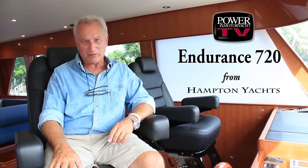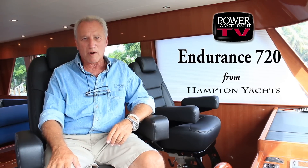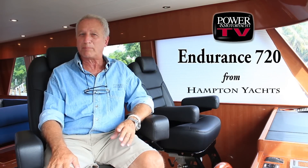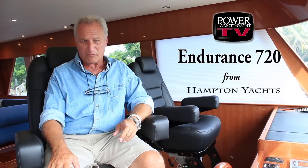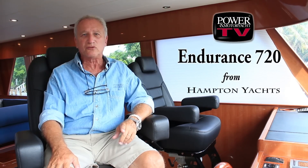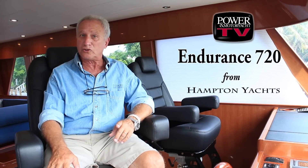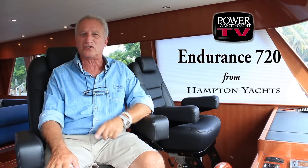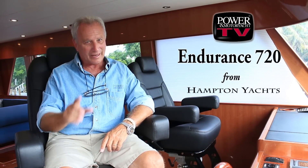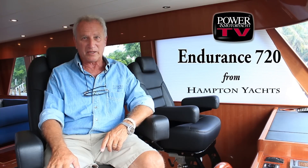Ever since 1997, when the Hampton Line was first introduced, the company has garnered a reputation for a robust-built boat, all wrapped around luxury and comfort. And now, visionary boat builder Jeff Chen introduces the Endurance 720, a long-range cruiser that lives up to the reputation, and then some. For PMY-TV, I'm Captain Ken Chrysler, and I'd like to welcome you aboard the Endurance 720 by Hampton Yachts.